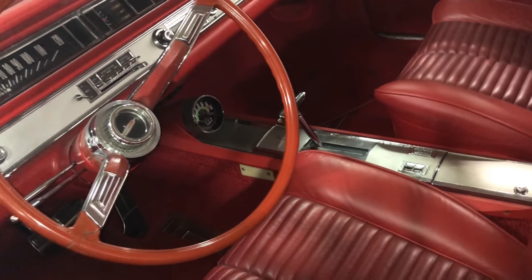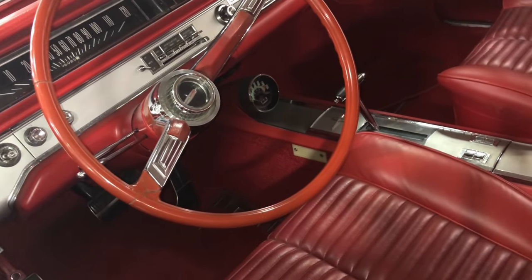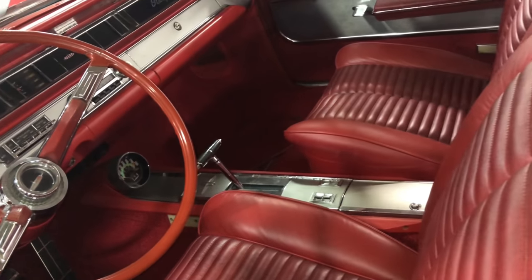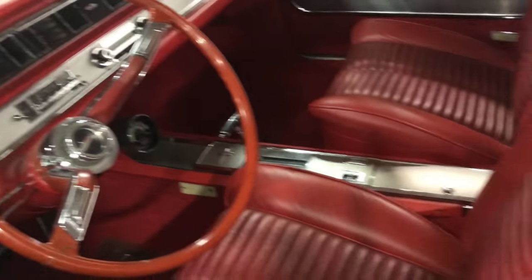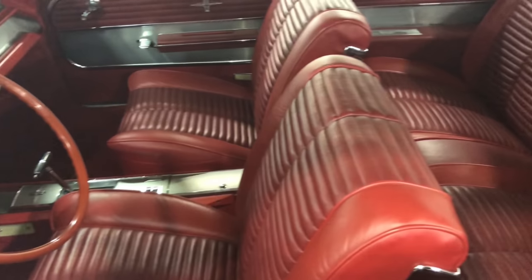This thing has an RPM meter down there. Oh yeah, that means this thing has some power. If I find out what type of motor is in here, I'll put it in the description. But this thing is very, very clean. This is a real nice Oldsmobile, guys.